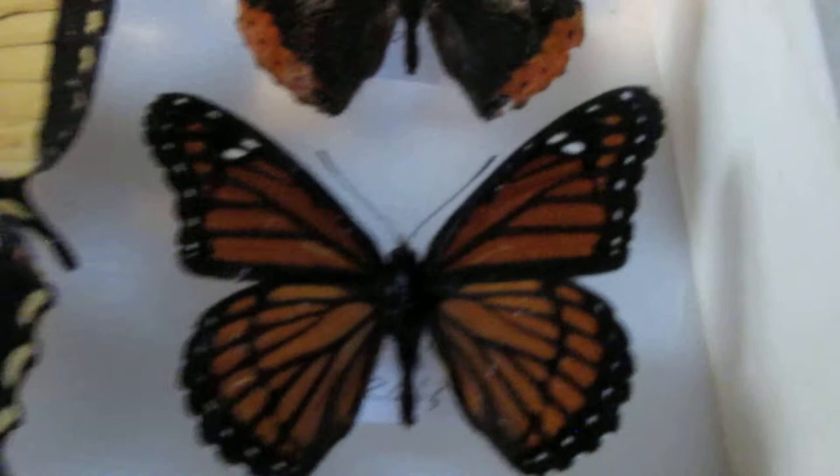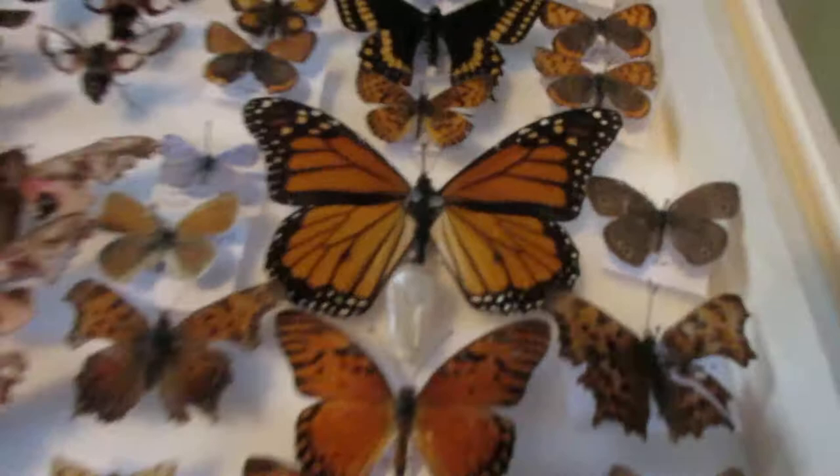Up here we have the Monarch mimic — it's the Viceroy butterfly. You can see a big difference: it's got a black line that you can see the Monarch does not have. There's also a size difference, of course. You can look at the Monarch way over there — this one is much smaller.